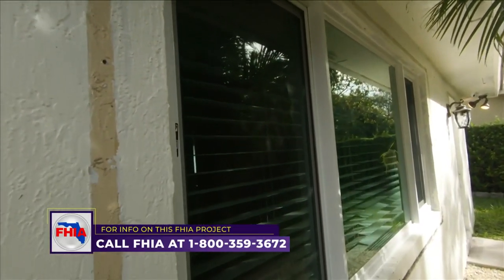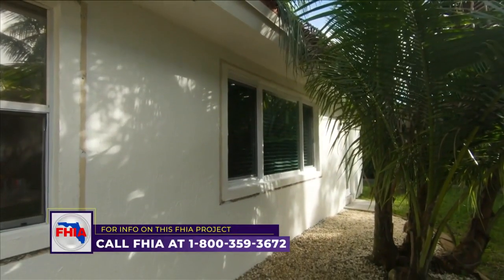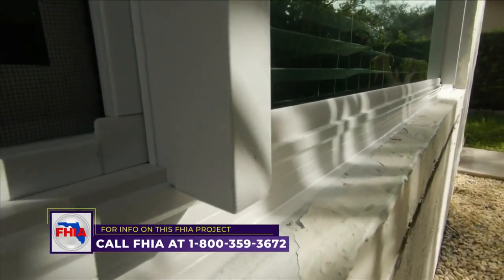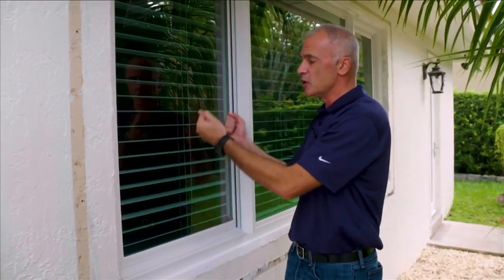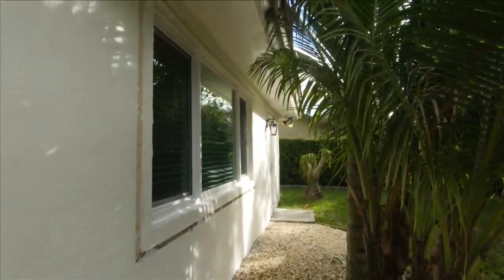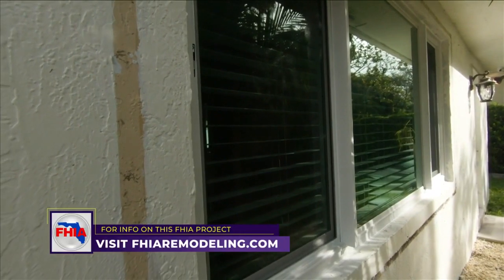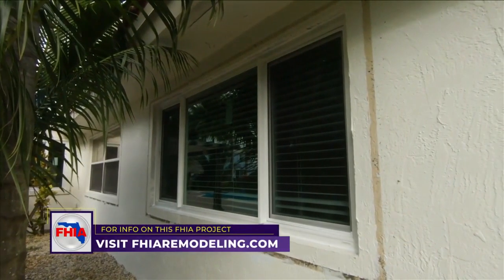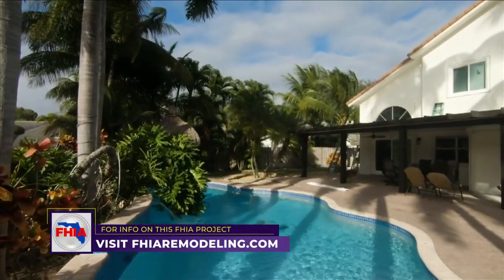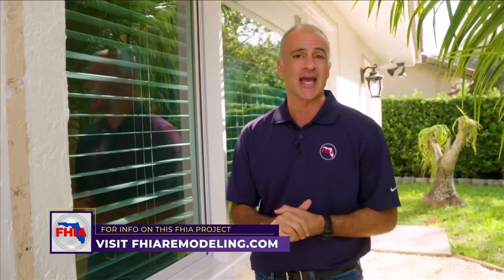Now that the installation is complete, the homeowner is really excited about how it turned out cosmetically — they love the new look of the home. We were also able to address a real safety concern: in case of a fire, the family needs to be able to get out safely. The last windows didn't give them much clearance when opened, making it difficult to exit. With this window, we gave them the picture window they wanted in the middle, but the sides slide all the way open, giving full clearance for emergencies. We were able to update the look, provide better hurricane protection, and make the home more comfortable while saving money on utility bills.